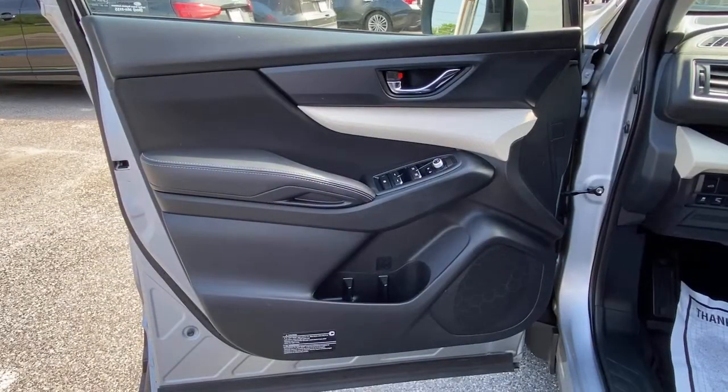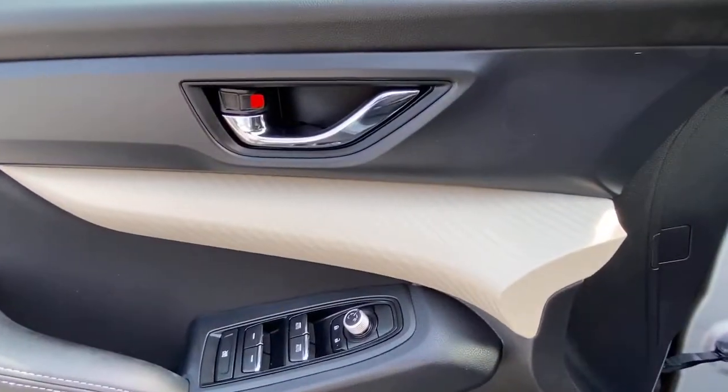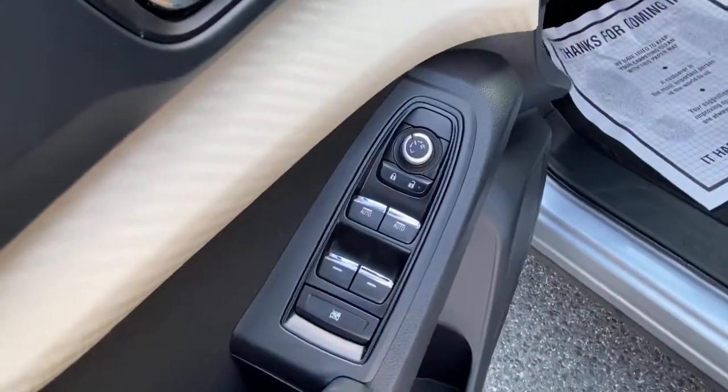Give your family the comfort and security they deserve in this well-built Ascent. Our team will give you an outstanding test drive experience. Stop in today.